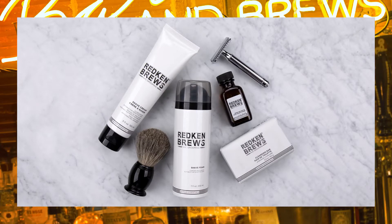Hi, I'm Adina Doss, and I'm here to talk to you about Redken Brews Shave Foam, the newest addition to our men's grooming line.